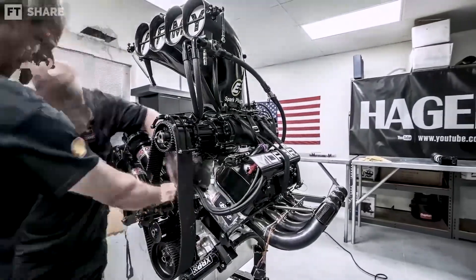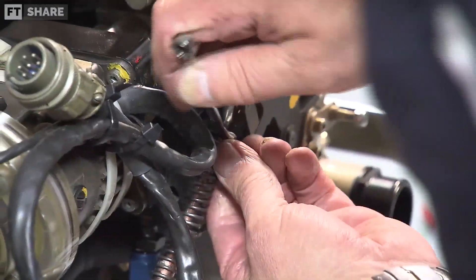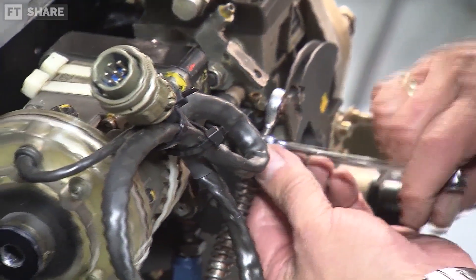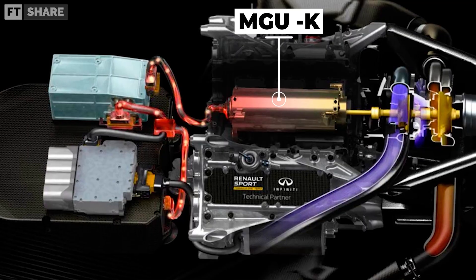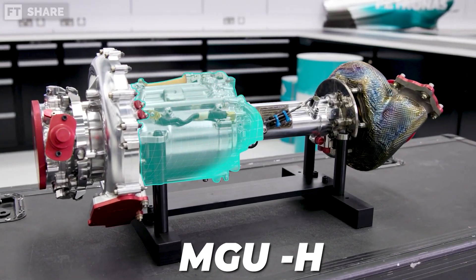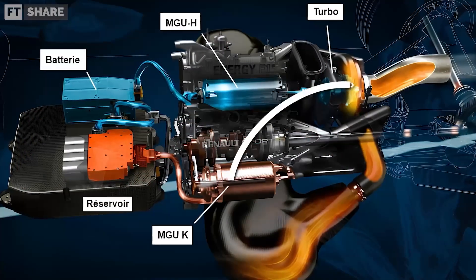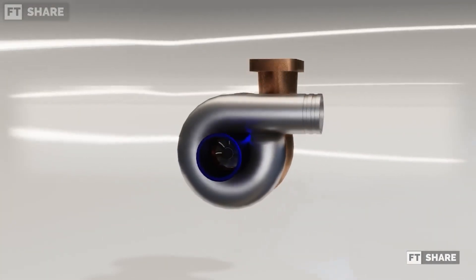Beyond just burning gasoline, modern F1 engines rely on two additional electric motors as part of the power unit. The MGU-K is connected to the crankshaft and stores or releases energy from braking. The MGU-H is directly connected to the turbocharger and converts heat energy from exhaust gases into electricity, while also reducing turbo lag.